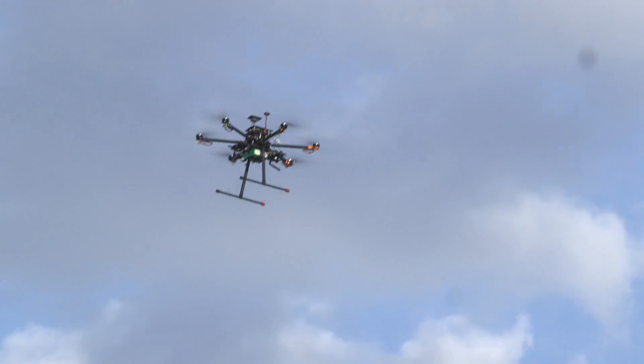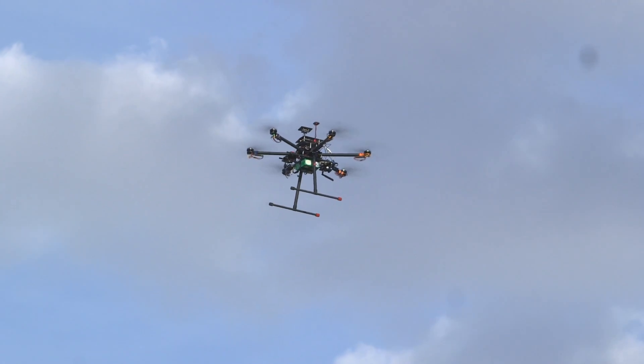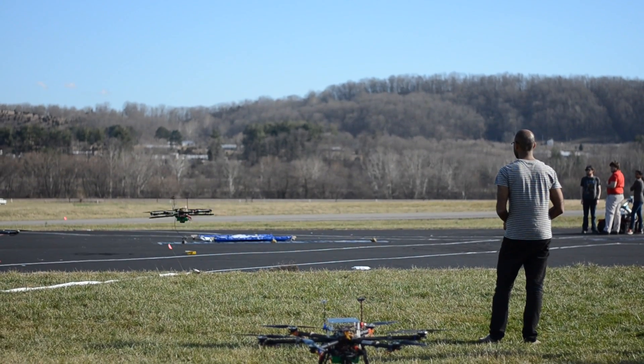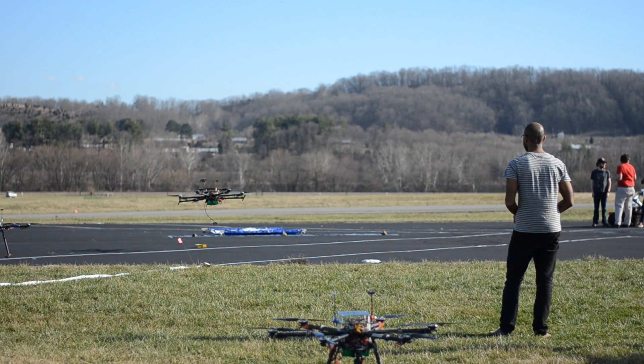Challenge three involves using three drones to fly simultaneously, go and scout the field, find different colored targets — all of which are worth a different number of points — go down, grab them, and relocate them to a drop box in the middle of the arena.